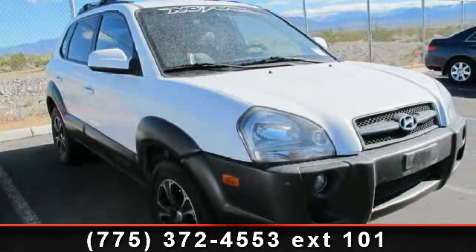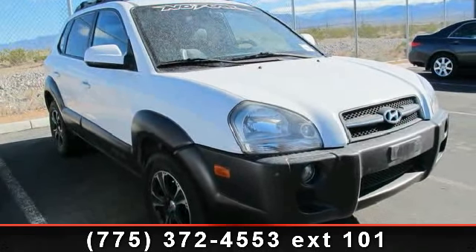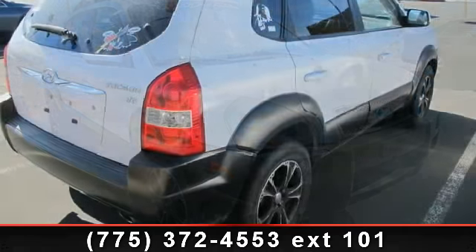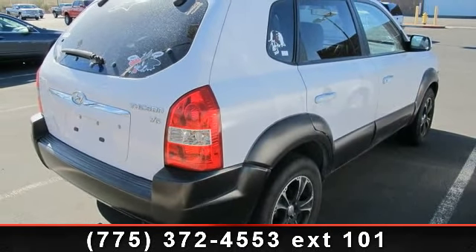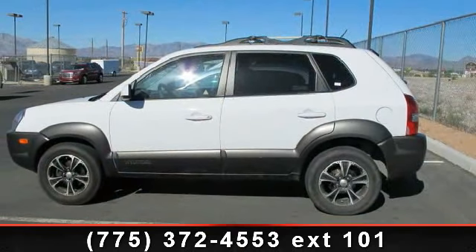Check out this 2500A Tucson GLS. This may be the set of wheels you've been looking for. This vehicle comes with a reliable six-cylinder engine, connected to a smooth shifting automatic transmission.